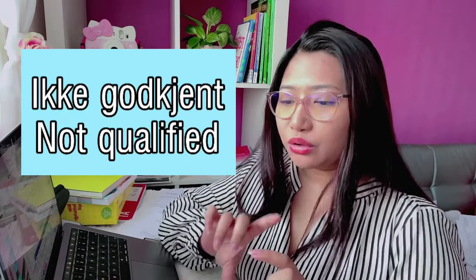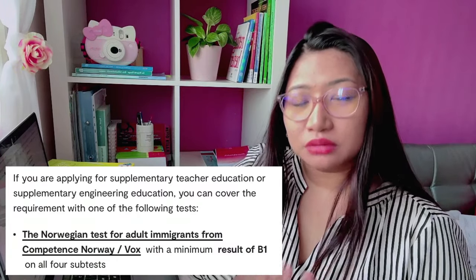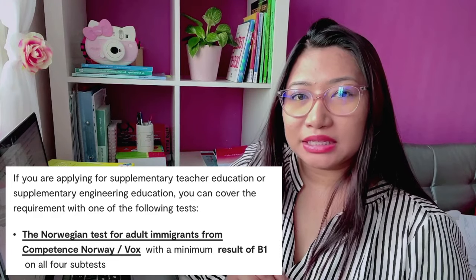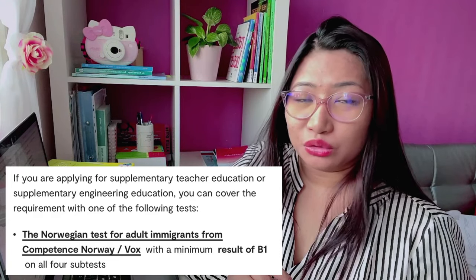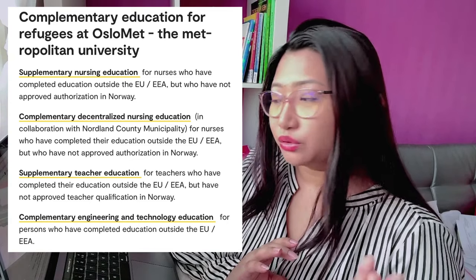Last time nag-send ako, kulang yung application ko. Yung una kong SOCNAD or application sa kanila — yun yung kailangan mong requirement sa OSLOMET. And the next requirement is you must have at least B1 level sa Norwegian. Kailangan nyo rin ipakita yung diploma nyo and yung TOR nyo from your home country.